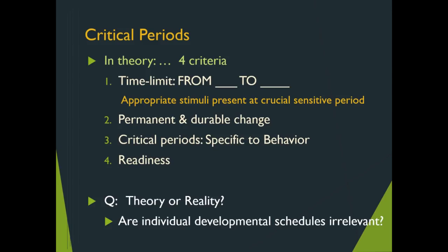Do we have enough empirical data to show this, or is it still a theoretical proposition? Think about this: are individual developmental schedules irrelevant, or are humans ruled by a definitive time frame?